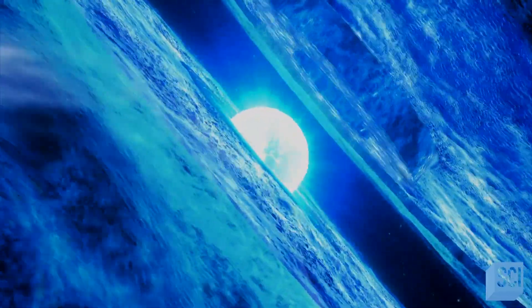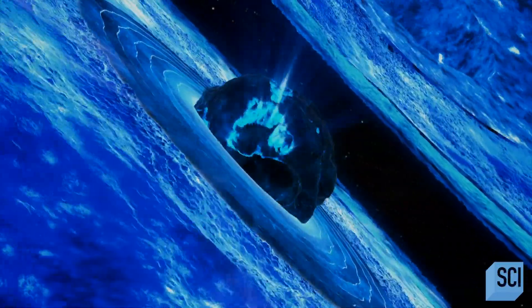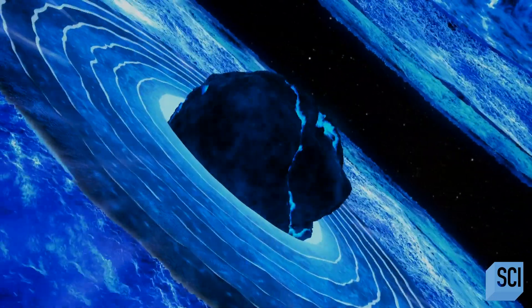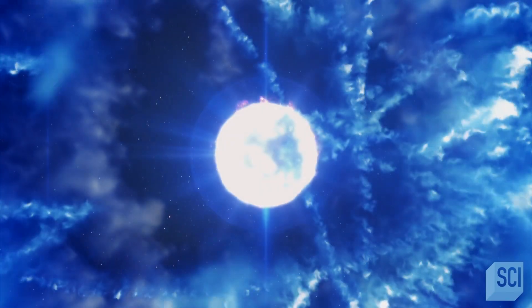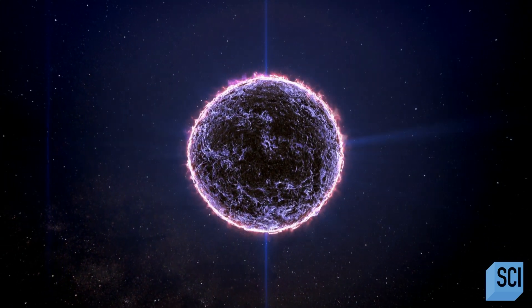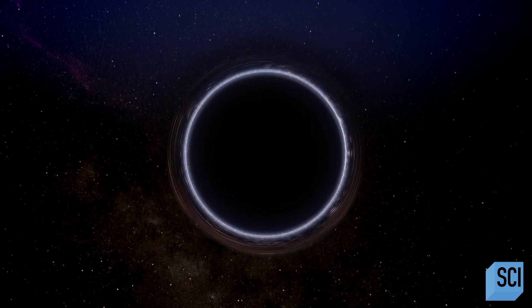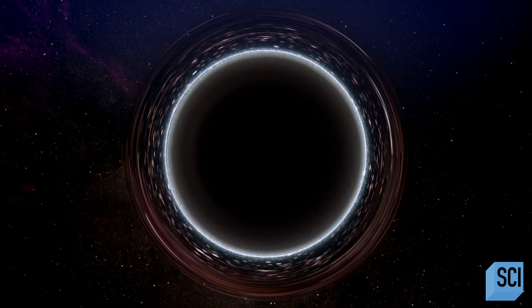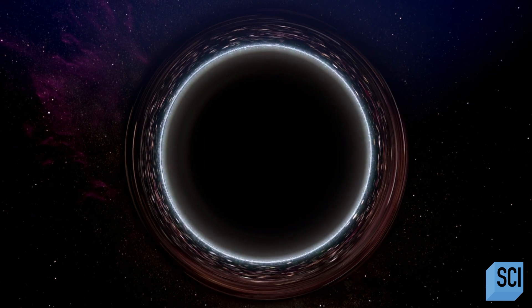A black hole is the corpse of a giant star. Once the colossus runs out of fuel, it loses the fight with its own gravity. The inner core starts to collapse and the star explodes in a violent supernova. But inside, the surviving core keeps on collapsing to an infinitely small point called a singularity. This bends space so far that even light can't escape, forming a sphere of darkness called the event horizon. A black hole is born.